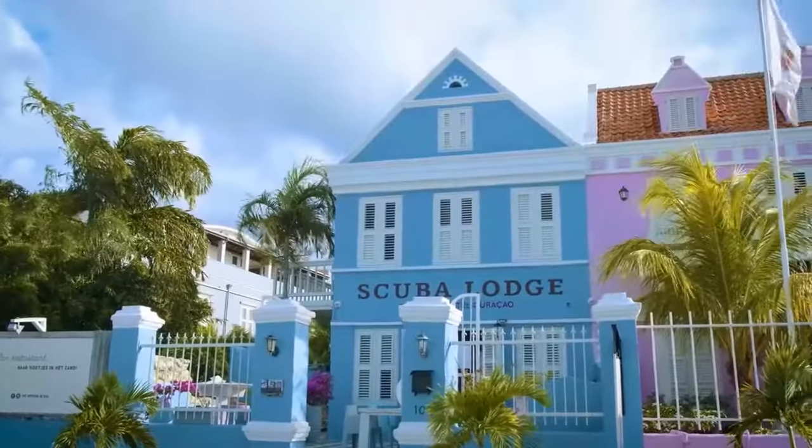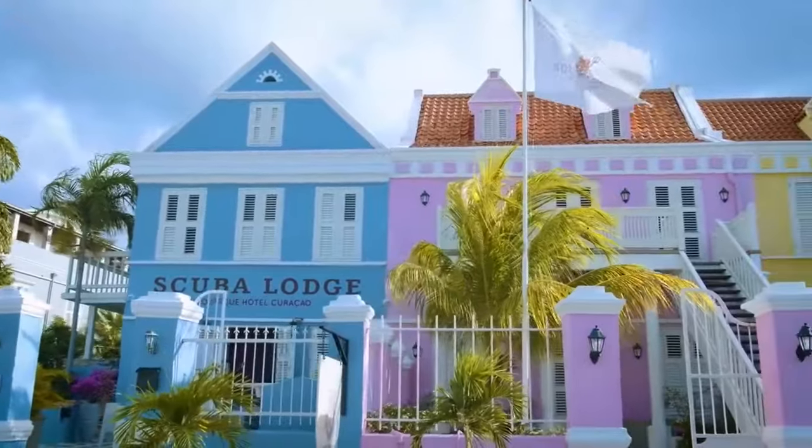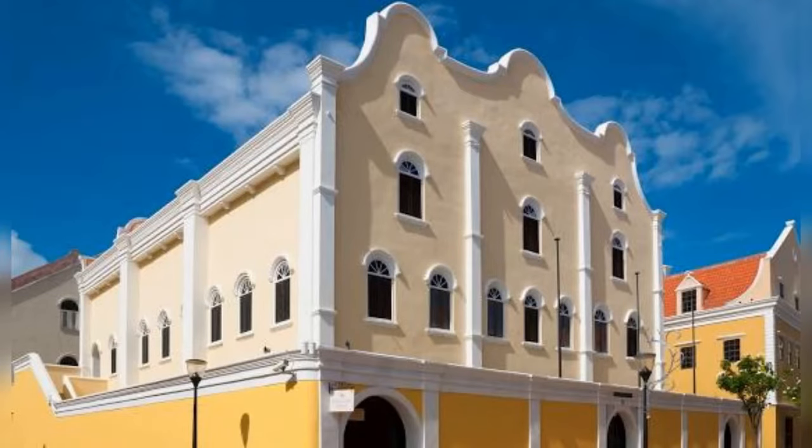Explore the bustling Pietermaai district filled with trendy cafes, shops, and vibrant street art. Don't miss the floating market where vendors sell fresh produce from their boats, and the Mikvé Israel-Emanuel Synagogue — the oldest synagogue in continuous use in the Americas.